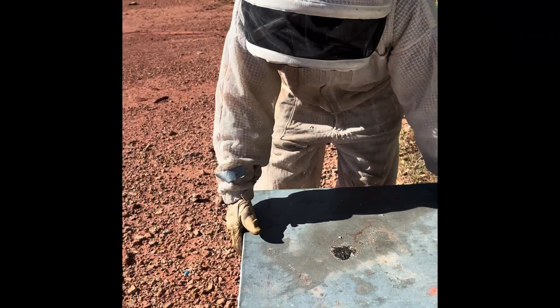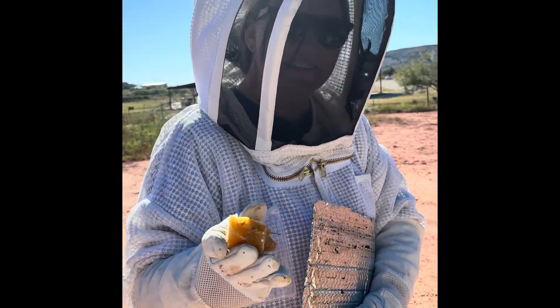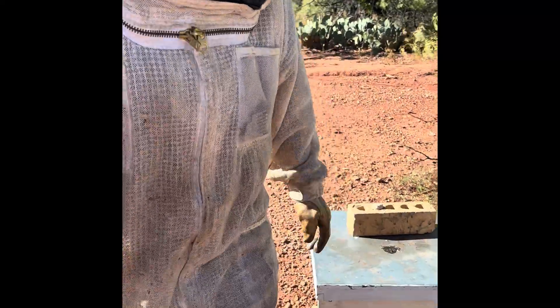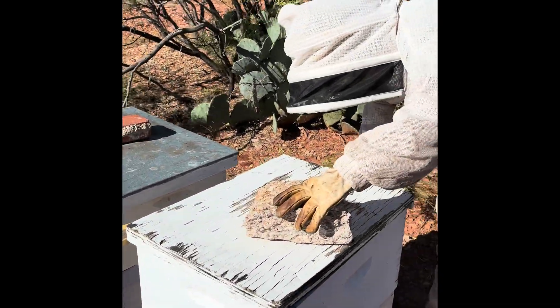And I always make sure to put a brick back on top when I'm done working because it was really windy today. Yeah, I was really surprised at the amount of wind out in the country versus the city.